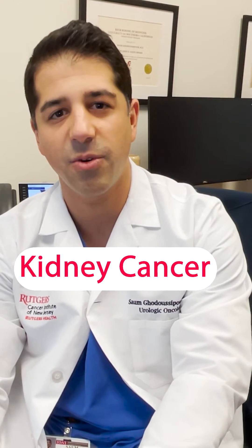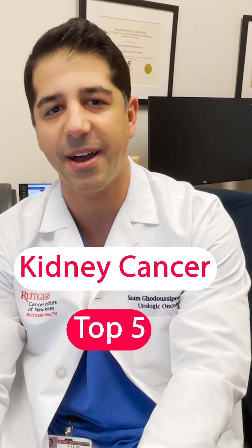My name is Sam Garousipour. I'm a urologic oncologist and assistant professor of surgery here at the Rutgers Cancer Institute of New Jersey. I'm very happy to share some information on kidney cancer with you all, and these are my top five facts to know.